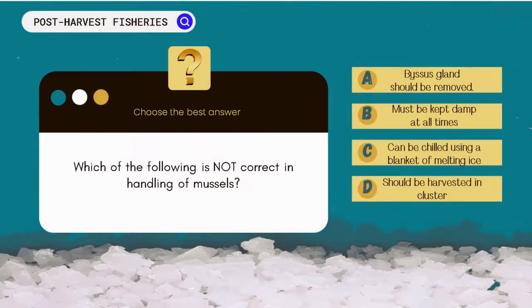Which of the following is not the correct handling of mussels? A. Byssus gland that secretes sticky hairs should be pulled out or the mussels will die within hours. B. Must be kept damp at all times. C. Can be chilled between 2 to 4°C using a blanket of melting ice. D. Farmed mussels possess thin shells and are easily damaged, so they must be harvested in clusters to reduce water loss, which will shorten their life after harvest.